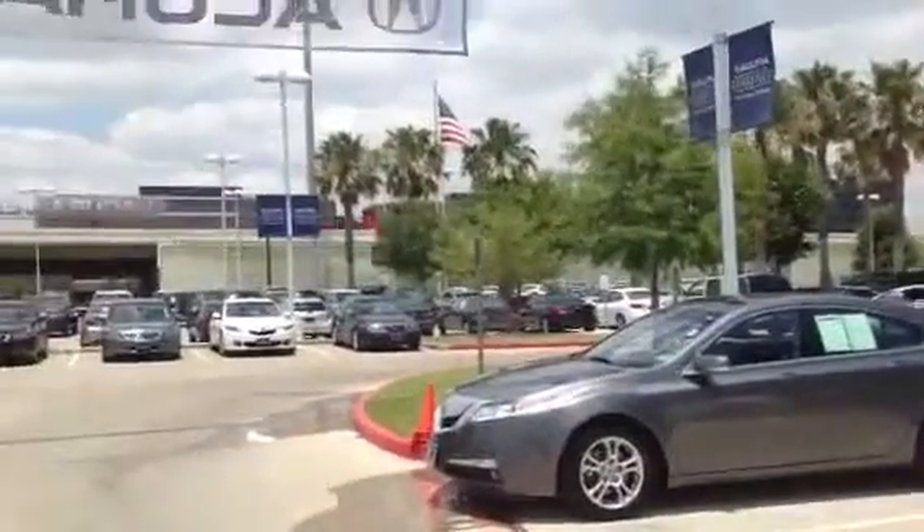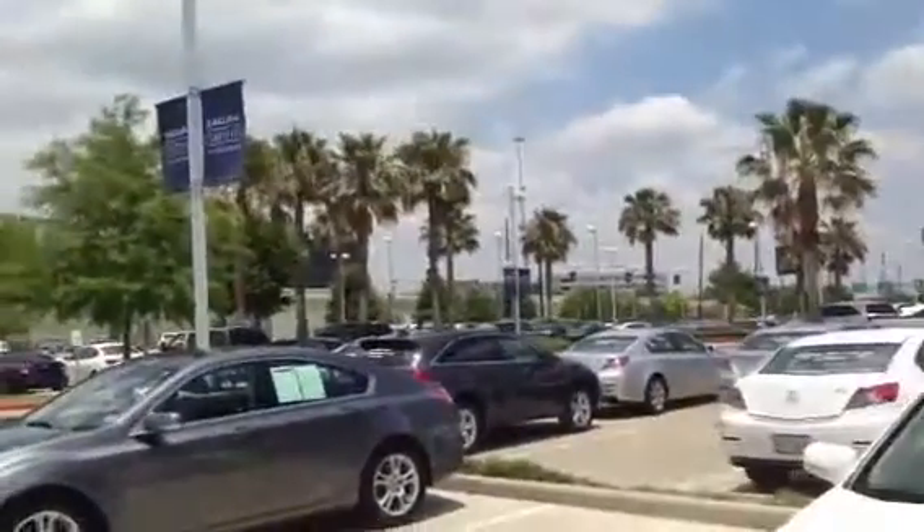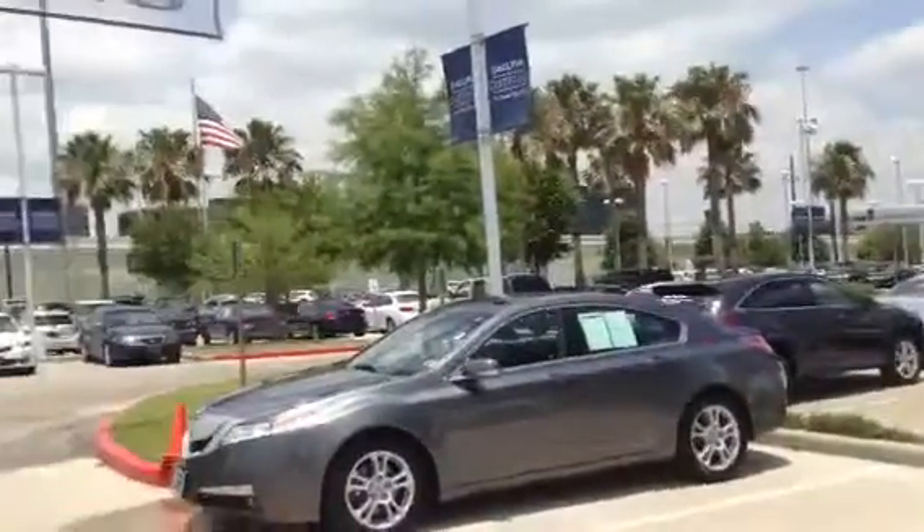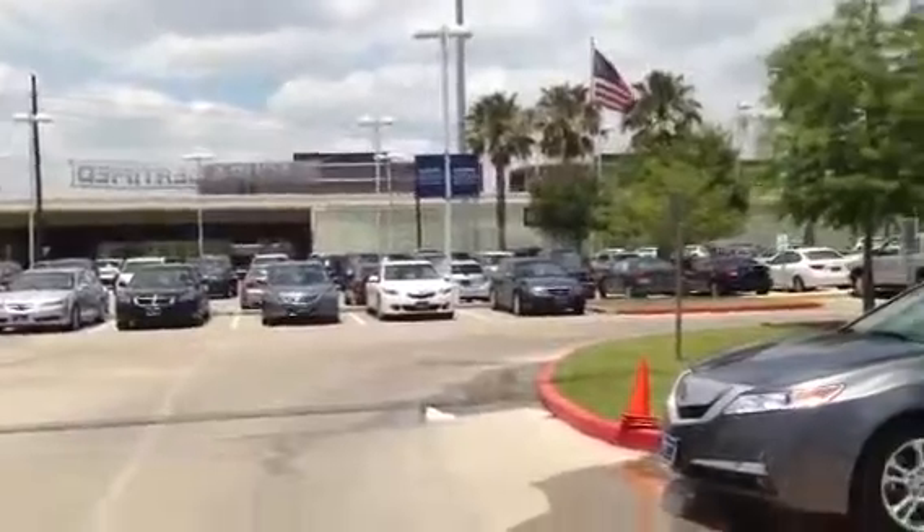Good afternoon, this is Rick Canales and I am standing in front of John Eagle Acura. We want to welcome you to our inventory.